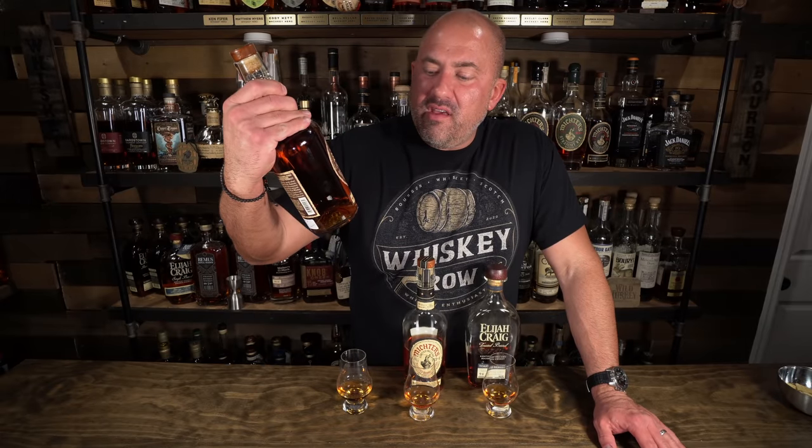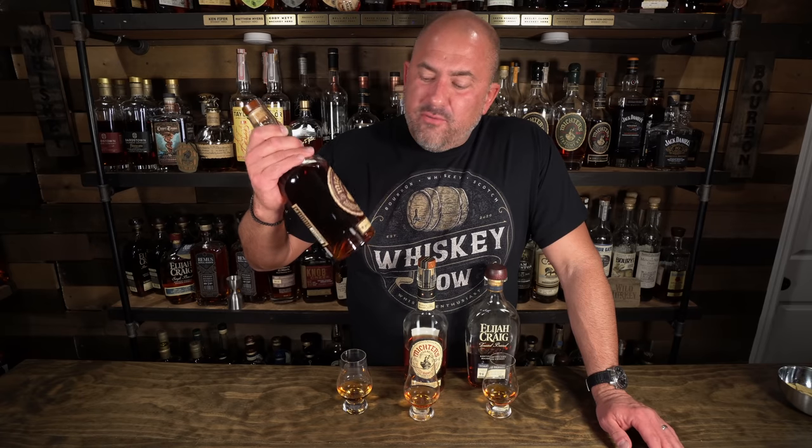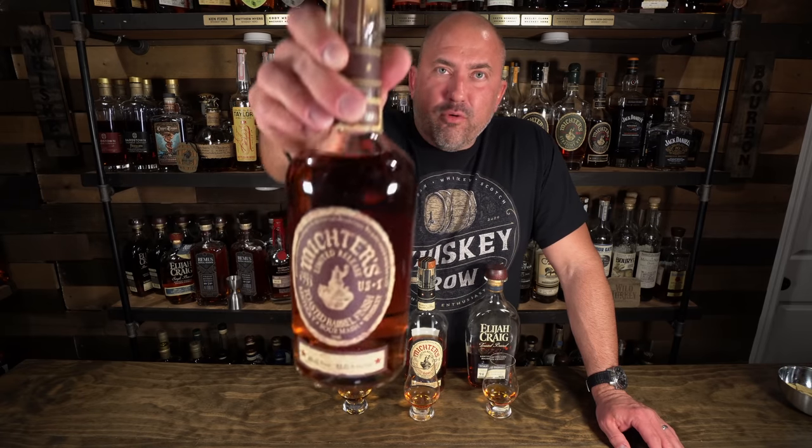This is the Michter's Toasted Barrel Finish Sour Mash Whiskey, and the reason it's not bourbon is because corn is not the primary grain in it. The rumor is it's 45-45 — so 45% corn and 45% rye — but the truth is they don't release the information. This comes in at 86 proof, and this is the one I haven't had before.